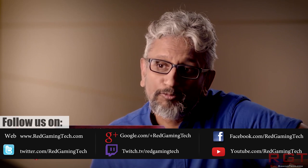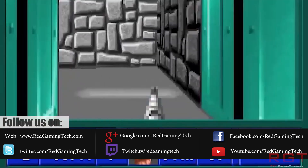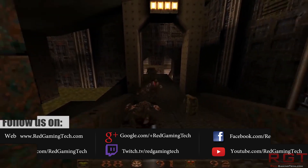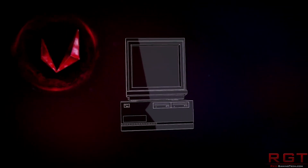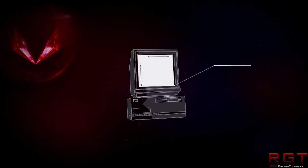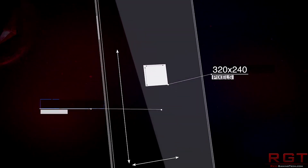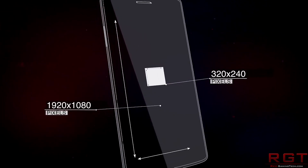After months of anticipation, months of waiting, months of rumours, and possibly even frustration on many people's parts, we finally have AMD's answer to Pascal's high-end cards. The Vega 64, of course, answering to the GTX 1080, with the 56 facing off against the GTX 1070.